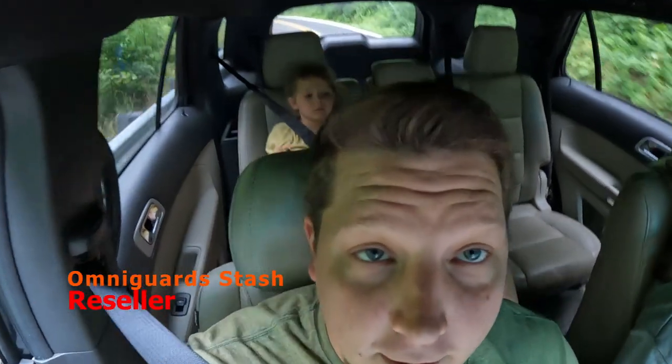Well hey guys, welcome back to another video. Today we're going to be going to a Goodwill. We're going to take the whole family and we're going to go see what we find.